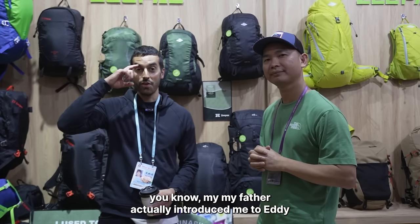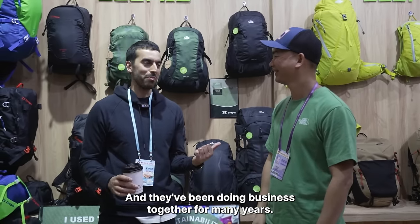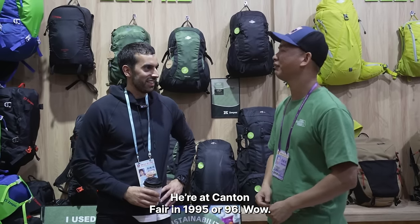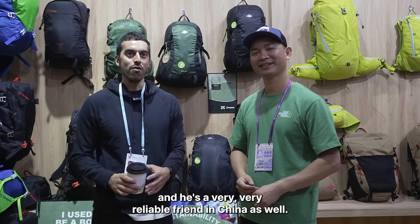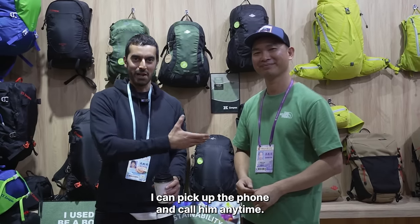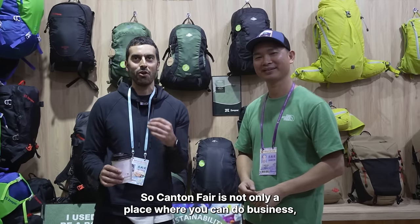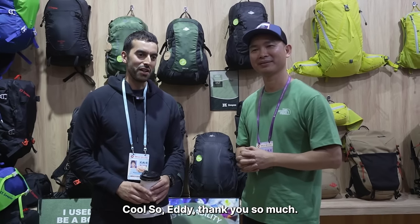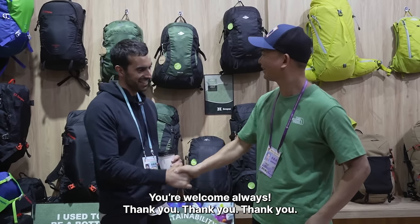My father actually introduced me to Eddie, because my dad was doing what I do before I did. They first met at the Canton Fair in 1995 or 1996. We've been doing business together for such a long time. Eddie's a very reliable friend in China — not just for business, but I can call him anytime I have a question and we meet each other around the world. So the Canton Fair is not only a place where you can do business, but where you can make very good friends for the long term.